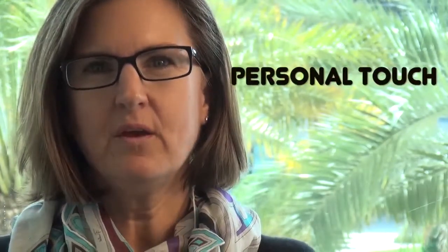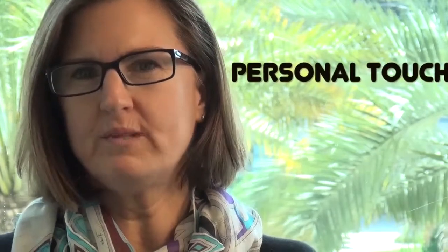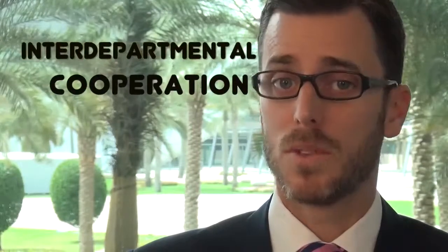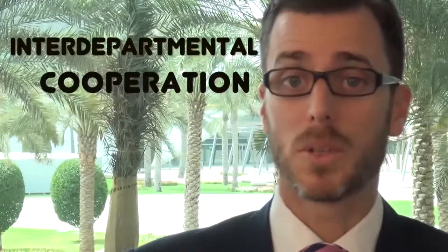A vital but often overlooked contribution of CEI has been the personal touch it has provided to both faculty and students. While everyone is very aware and desirous of using new educational technology, particularly in blended learning programs, there is still a certain fear and intimidation that accompanies using new technologies. The personnel of CEI have been great at giving that personal touch to both faculty and students when introducing and in the initial stages of using new technologies such as Blackboard Collaborate.